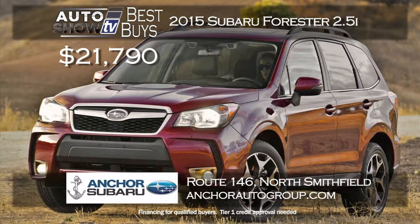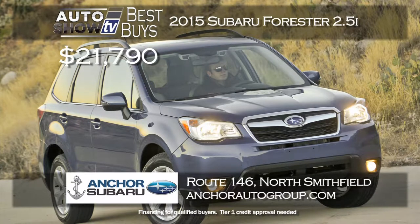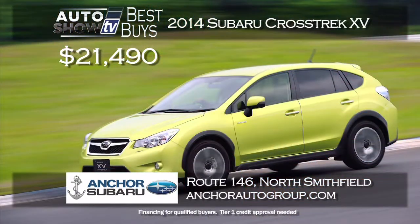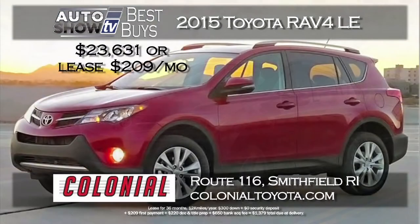This is the time of year to consider the versatile Subaru Forester. Anchor Subaru has lowered the price of the 2015 Forester 2.5i to $21,790 — all-wheel drive and the reliability of Subaru at a terrific price, plus Anchor's lifetime assurance plan at no extra cost. Here's a great purchase price on the new 2014 Subaru Crosstrek XV — buy it for just $21,490, also at Anchor Subaru, with all-wheel drive, tons of safety features, and all the technology. Buy a brand new 2015 RAV4 LE with all-wheel drive for $23,631 or lease for $209 a month at Colonial Toyota.